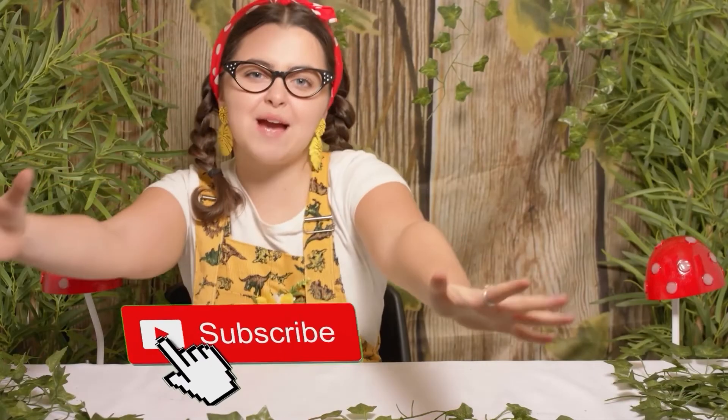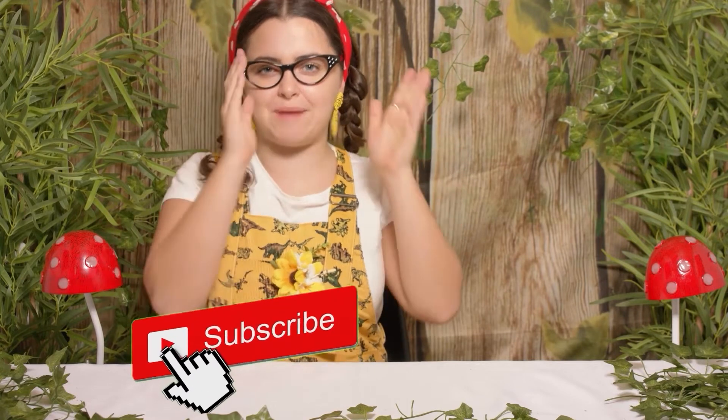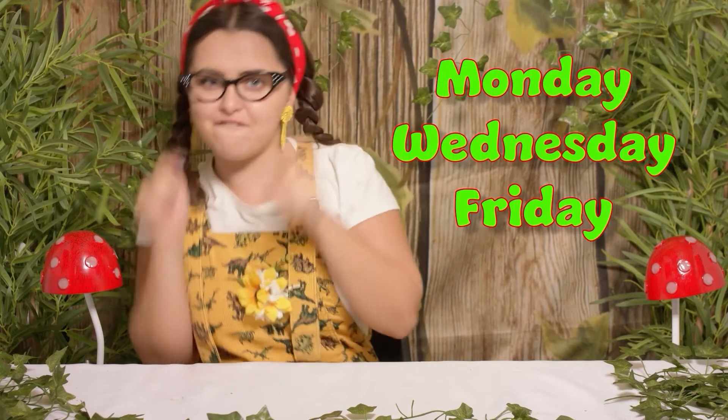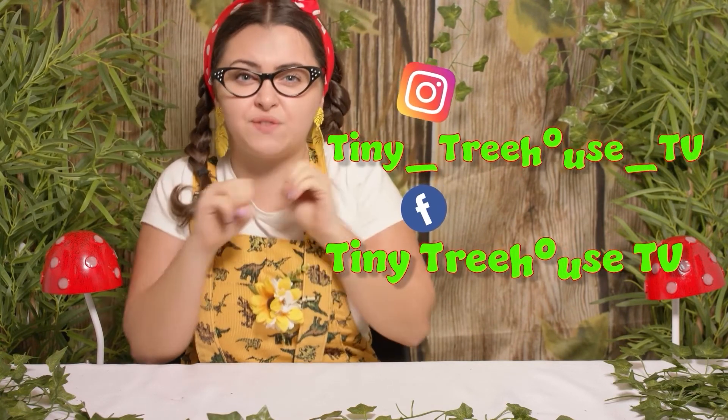Thank you so much for watching. Please make sure you check out all of our other videos every Monday, Wednesday and Friday. We've already got so many videos you can check out now. Here are all of our social medias where we do lots and lots of giveaways and you can win some amazing prizes. But for now, it's a big goodbye. Bye bye!